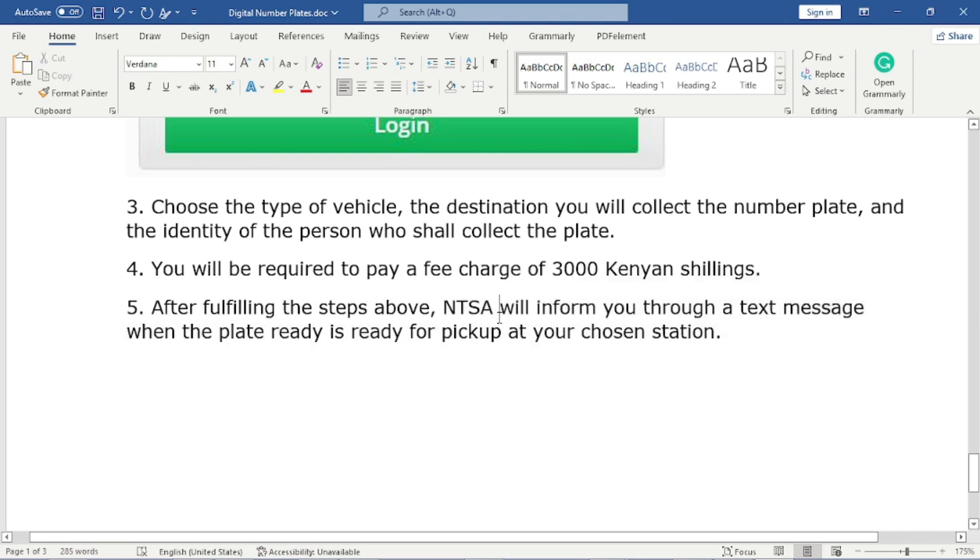The remaining thing you have to do is wait for your number plate. NTSA will send you a text message informing you that your number plate has been processed and you are required to collect it at the given destination. Just proceed and collect your number plate.